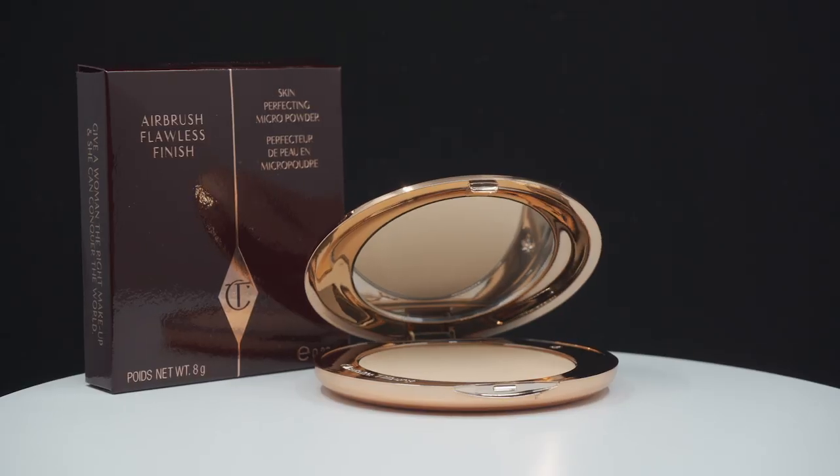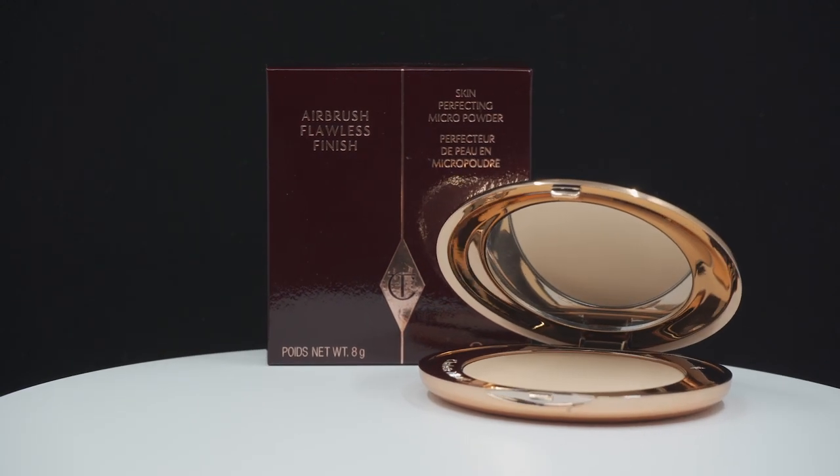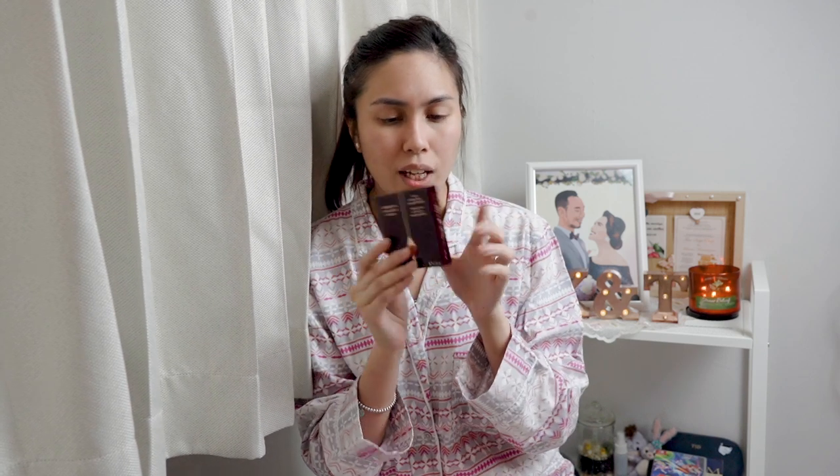Next up, I went to Beautylish.com and made a purchase of some makeup. The first item is the Charlotte Tilbury Airbrush Flawless Finish Powder. I've heard a lot of good things about this from my makeup artist friends and I just wanted to try a new setting powder. I got it in the shade medium — honestly the shade might be a bit too dark for me but it's not so bad. I also got another powder.